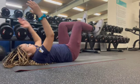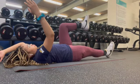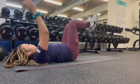Today, I did core workouts on Pinterest and afterwards I was so sore. But it felt good and it was really fun.